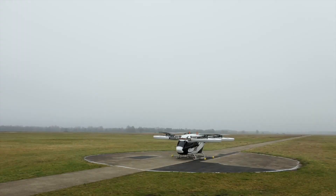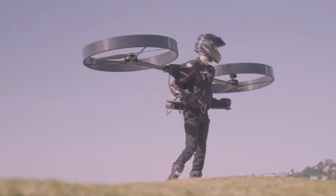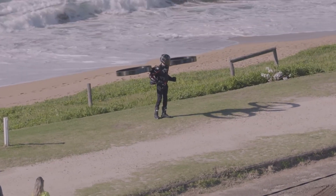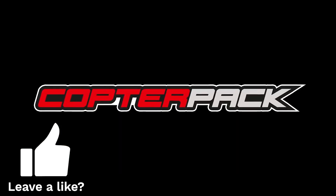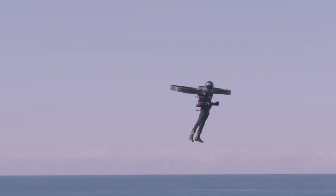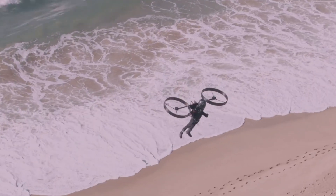Whilst both practical and potentially game-changing for transit, one Australian company decided things could be a lot more fun and exciting by dropping the vehicle and putting the rotors into a backpack you can strap on, granting humans their eternal wish to take flight. CopterPack seems to be a cross between drone tech, helicopters and a jetpack, with their website describing the craft as an electric backpack helicopter with a self-leveling autopilot.